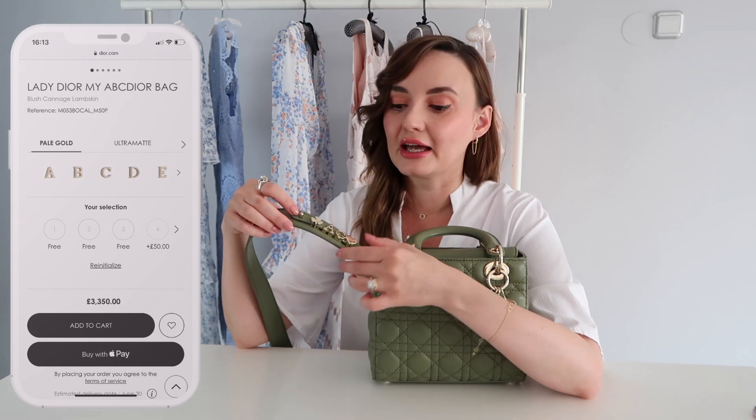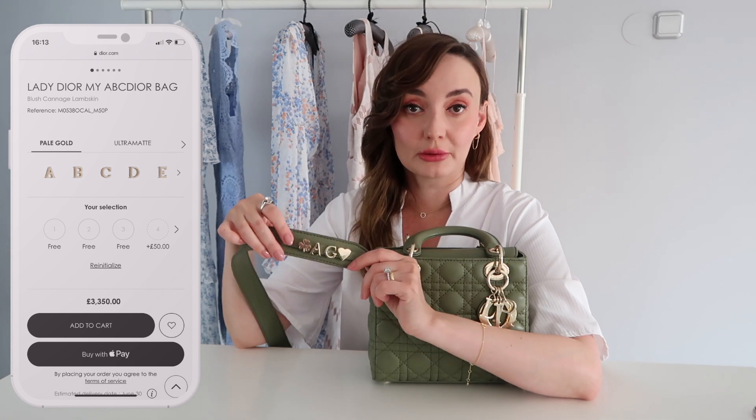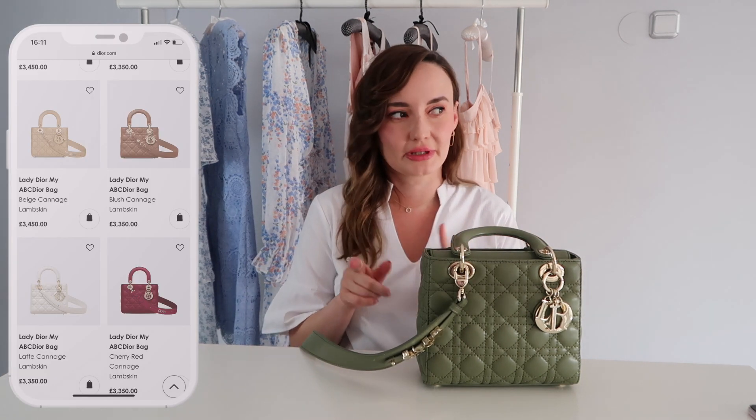This one is in lambskin, size small, which is My Lady Dior. It comes from the ABC line, which means it has a feature that allows you to add letters or lucky charms — three come with the bag at no extra cost. If you want one more, it costs 50 euro per additional one. The design of the strap has changed a couple of times. Some have an adjustable strap; the newer versions have a little strap which features the letters. Currently on the website you can find bags with three or four different straps. Initially I was considering grey, peach or blush pink, but then I saw this green — it was the first time ever on the Dior website. It's very muted and calm, but also very original.